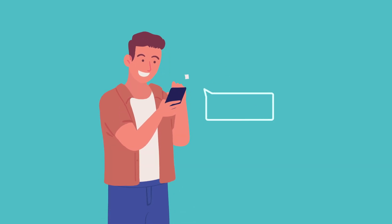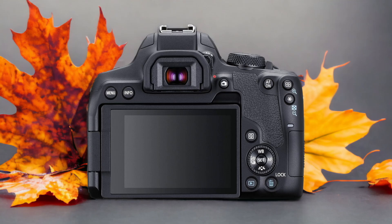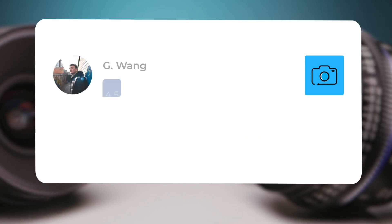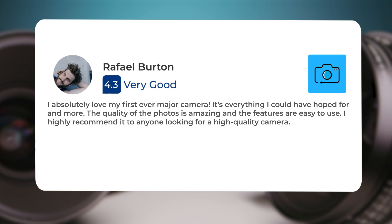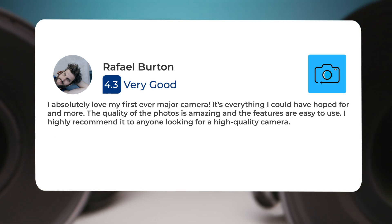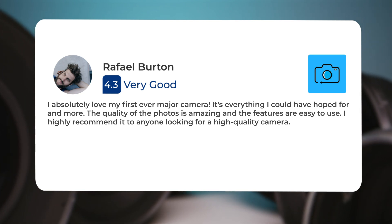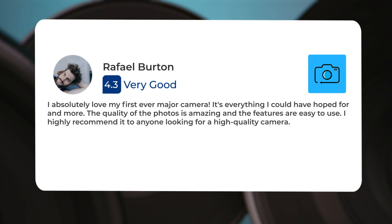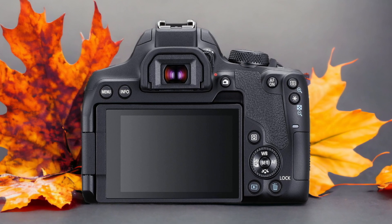Next, let's take a look at what other users of these cameras have to say about them. Here's what people have to say about the Canon T8i: "The array is great, I like everything about it. I absolutely love my first ever major camera — it's everything I could have hoped for and more. The quality of the photos is amazing and the features are easy to use. I highly recommend it to anyone looking for a high quality camera."